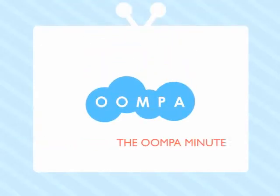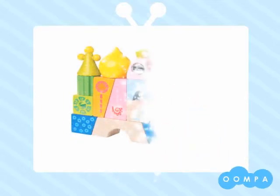Welcome to the Oompa Minute. Thank you for taking a look at our Cordoba blocks by HABA.